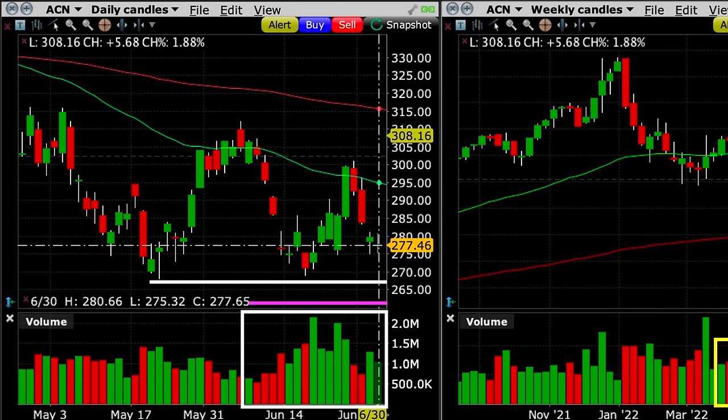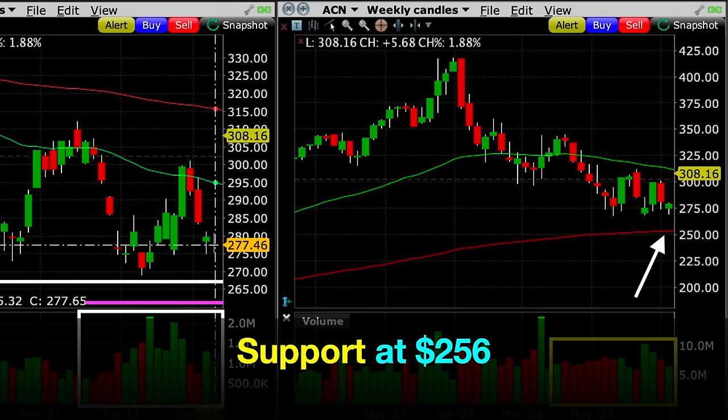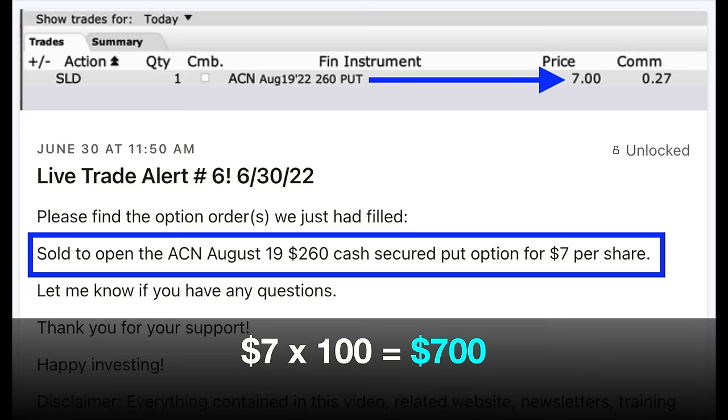The $260 strike coincided with the purple line on the daily chart. For our cash-secured put option to be challenged, ACN would have to break through a key support area and then decline by another $7. On the weekly chart, the red 200 moving average was right around $256 per share — so if this position went against us, it would most likely find support there and we could adjust just like we did with Honeywell. On June 30th, we sold to open the ACN August 19th $260 cash-secured put option. For that, we received $7 per share or $700 minus the $0.27 commission.